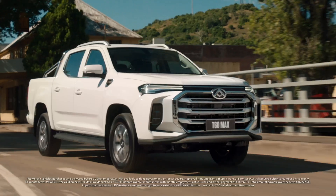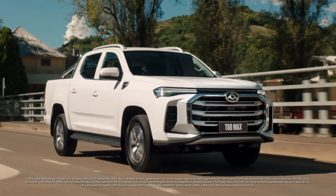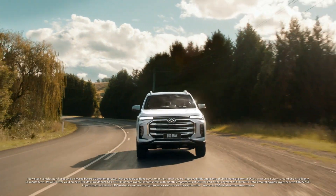Exactly right. At LDV currently there's a car for all buyer types — whether you're looking for an SUV to go off-road, a $34,990 D90 two-wheel drive seven-seater for your family, or the T60 which is a fantastic ute at the moment.